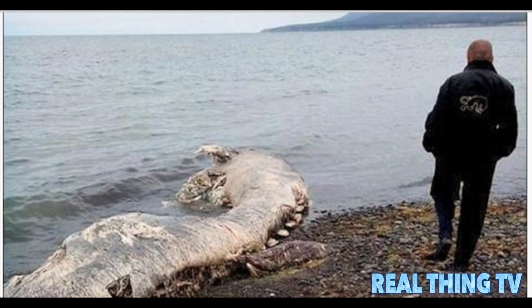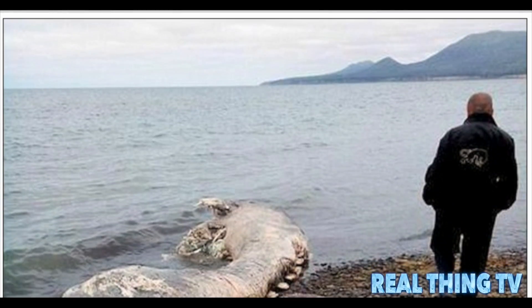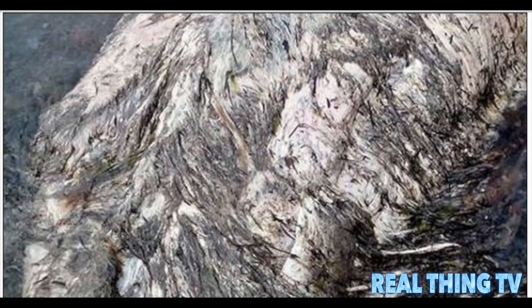Pictures of the carcass have caused a sensation on Russian social media, with many local people speculating about what the animal is. One said it looks like some mutant sea monster with a beak. Some claim it resembles a Ganges River dolphin, which are normally found in the freshwater regions of India, Pakistan, Nepal and Bangladesh.